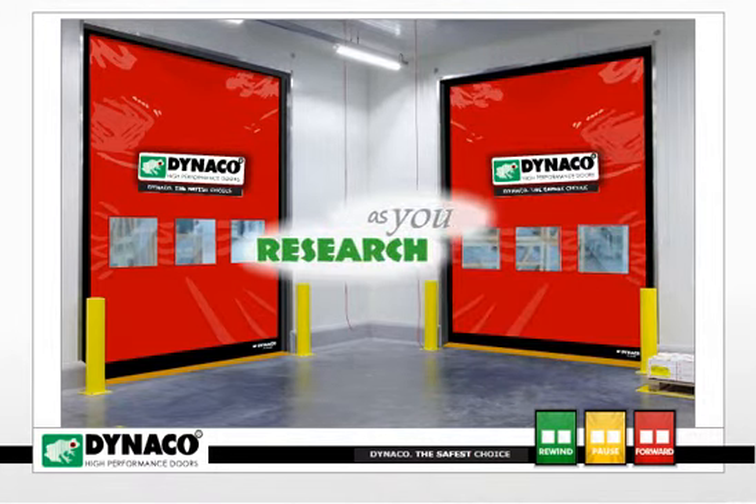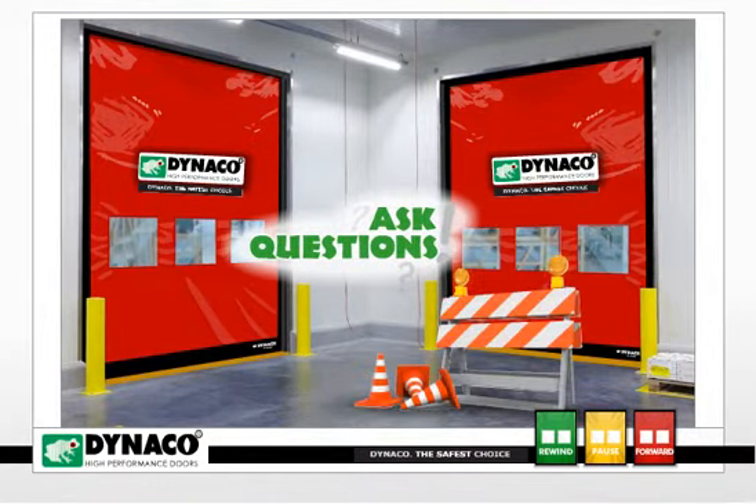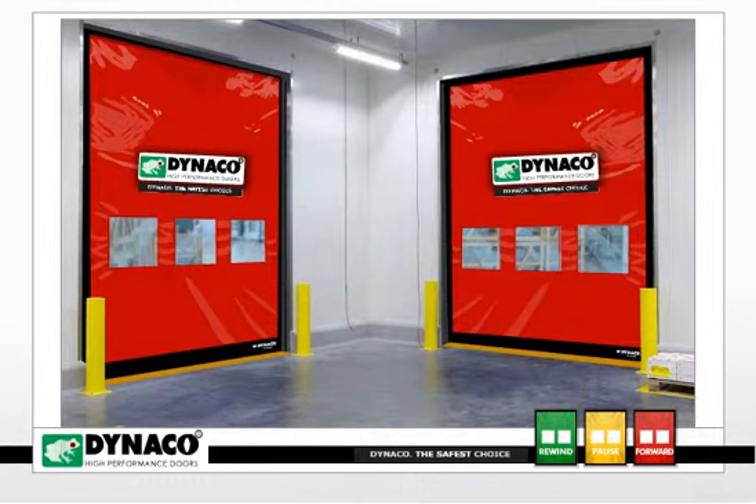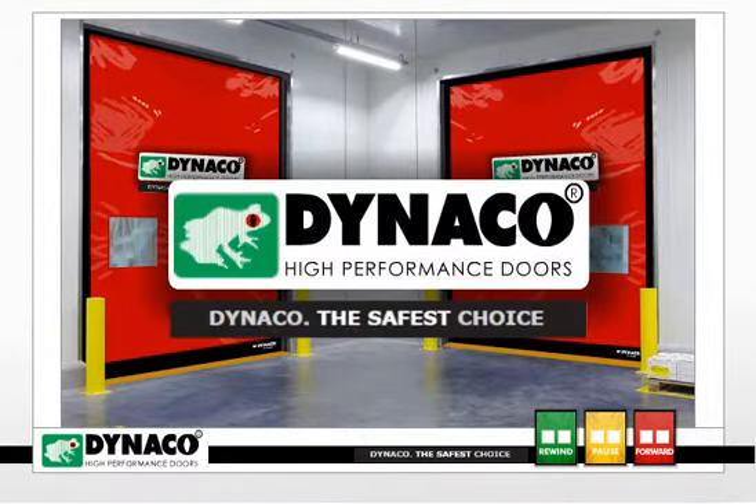As you research your next high-performance door, ask questions about these hazards. You will quickly realize that Dynaco really is the safest choice.